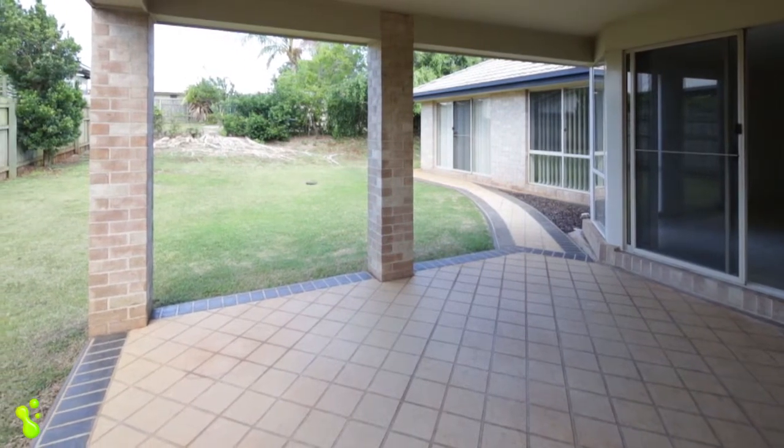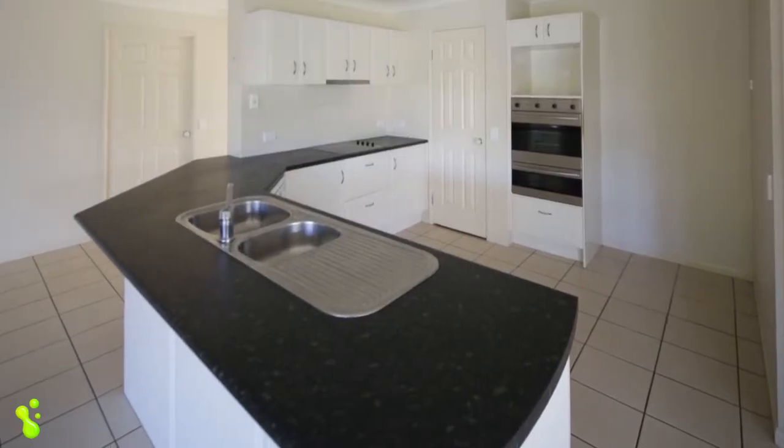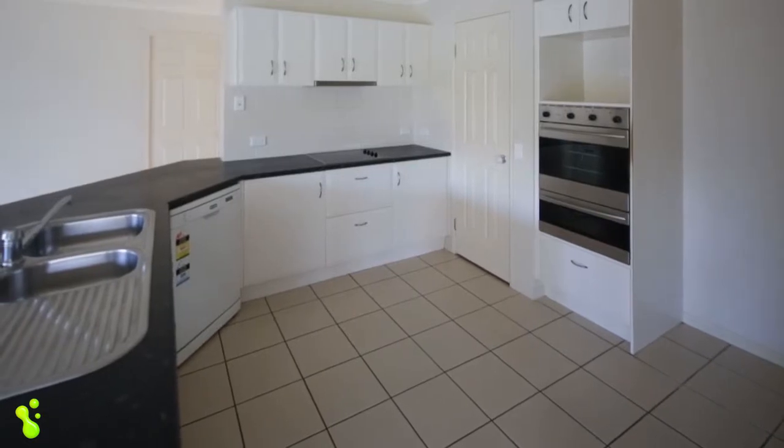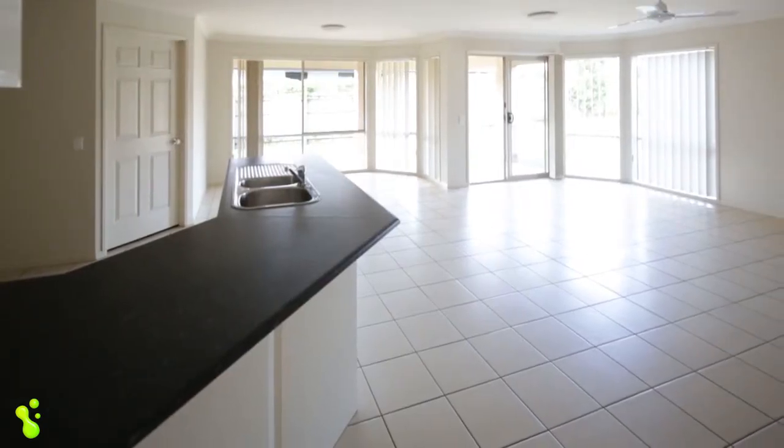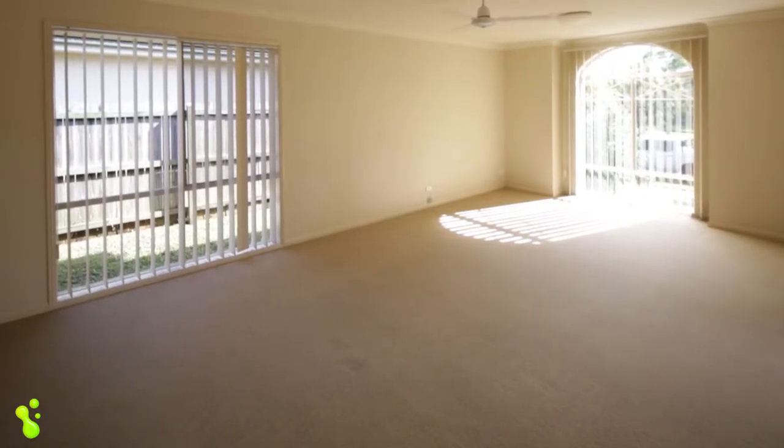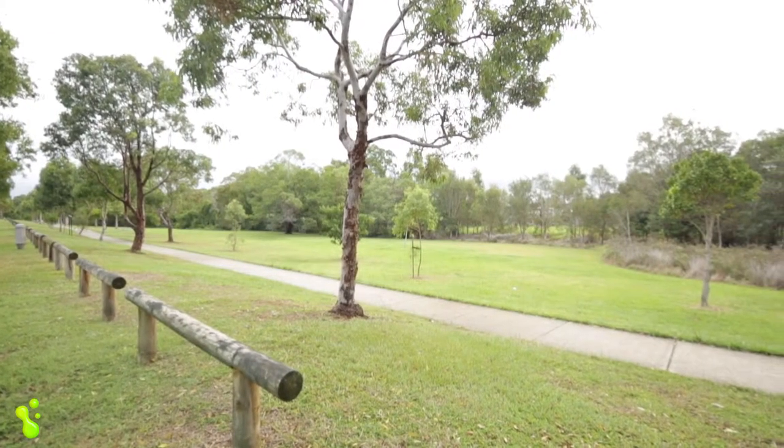The modern kitchen features quality appliances and ample bench and cupboard space, and overlooks the huge tiled open plan family and meals areas. There is also a spacious formal lounge at the front of the home, which captures views of the rolling parklands and walking trails that are just across the street.